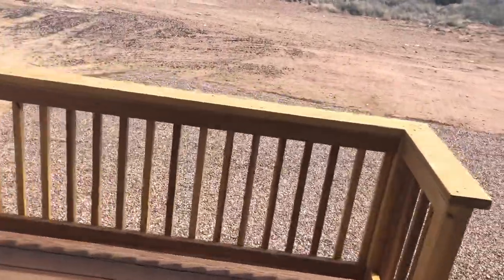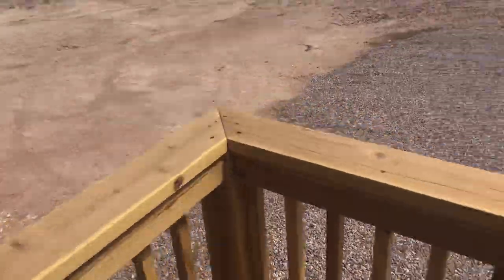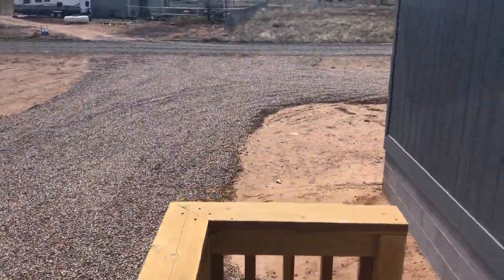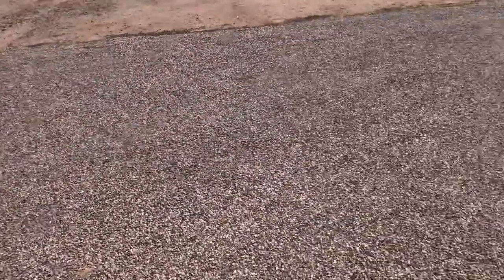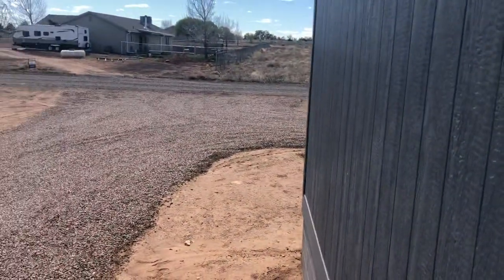This door at the end of the home opens up to another patio and a parking area on the side of the house. You can park on the side and use this end door, or somebody could add a carport or a garage in this area.